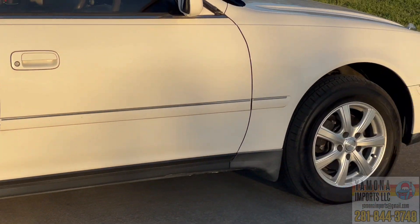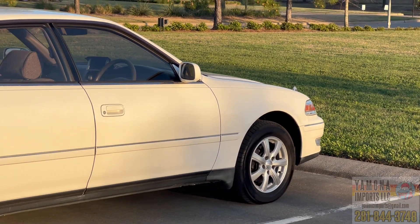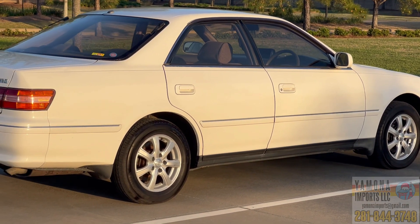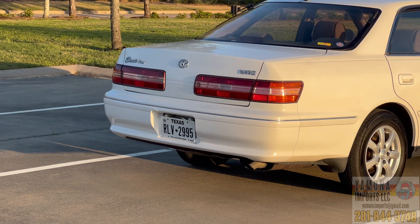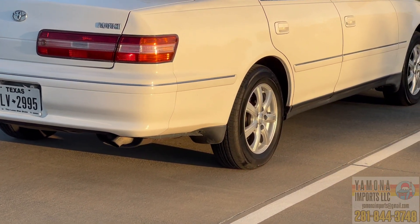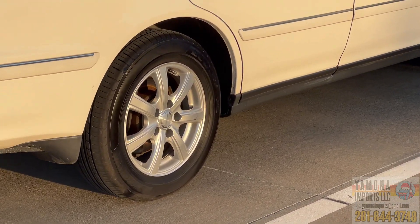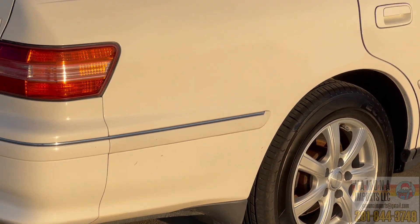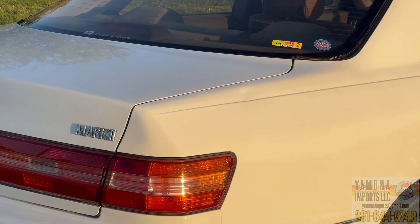Overall, the car is in great shape. It has aftermarket wheels — I'm pretty sure it's not the original Mark 2 wheels, but they look nice and pretty good. The tires are in pretty good shape also. And that's the dent I was talking about.